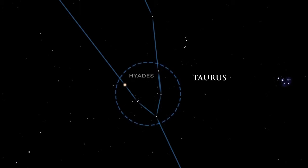The bull's V-shaped head is created by the Hyades, a beautiful cluster of stars easily seen with the naked eye.